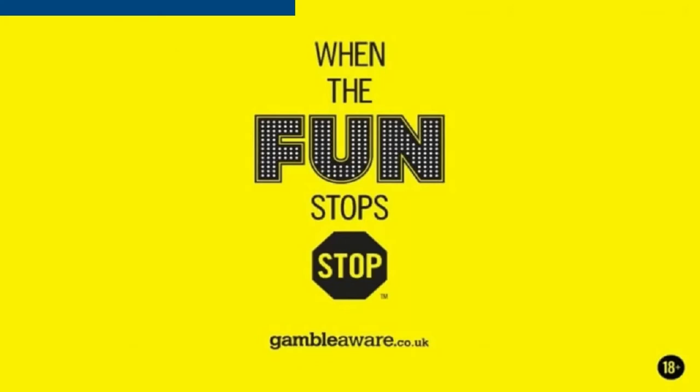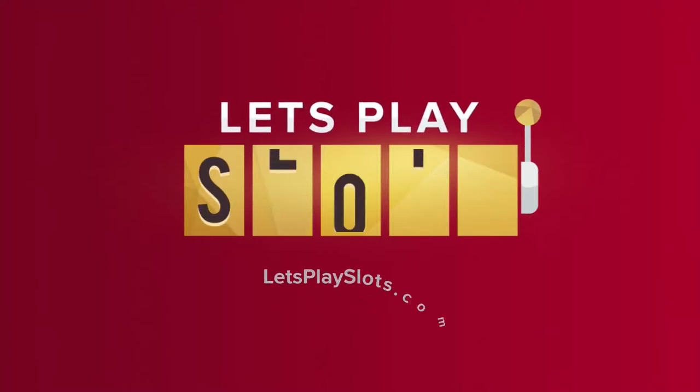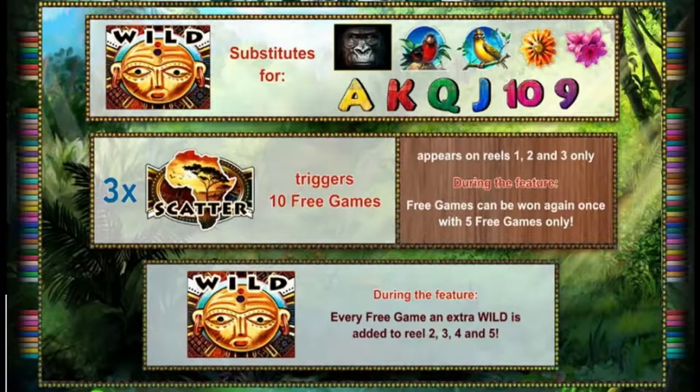Always gamble responsibly. Please remember these videos are for entertainment purposes only, showing the highlights of winning and the downside of losing. Gambling should never be seen as a way to make money, but purely as a form of entertainment. Never gamble more than you can afford to lose, and always remember to set your limits.